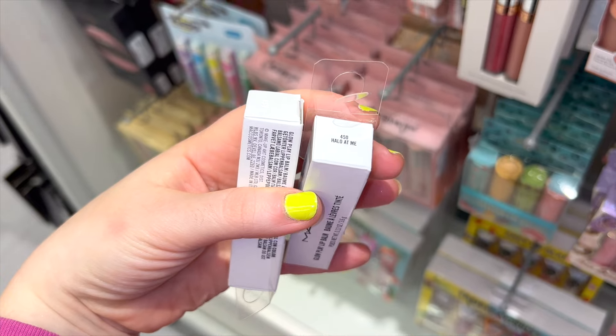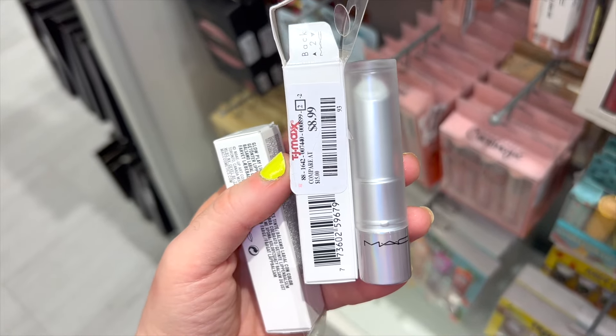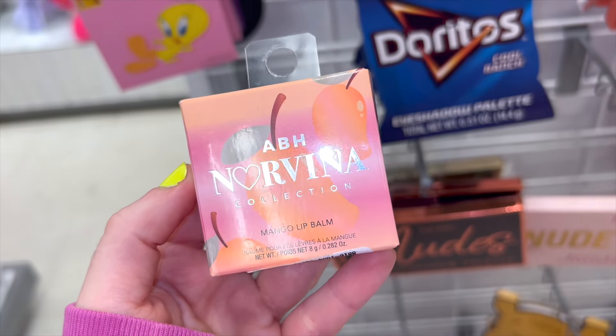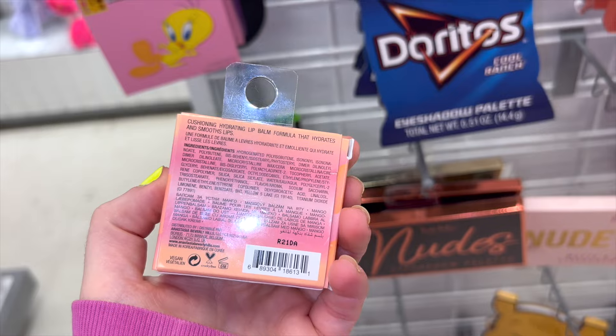I also found the MAC Glow Play Lip Balms — full sizes — in the shade Halo At Me. The packaging is so cool, and honestly they look incredible. I really want it for the coolness factor, though I don't know if I need another lip balm. I also found the Norvina lip balm in Mango for $5 — a full size.